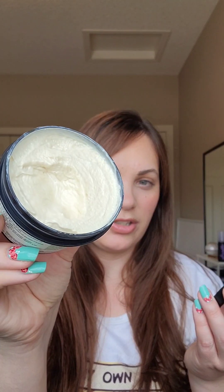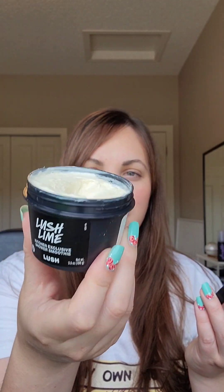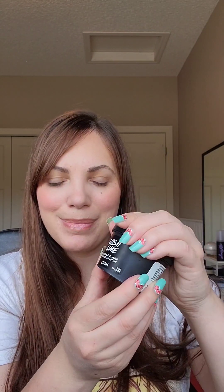And then there is this Lush lime shower smoothie. Oh my god, it smells just like lime candies — so good. It's a shower smoothie, so it's basically like a thick body wash. They had a coconut one like this in a past box and the formula is so moisturizing as you use it, just so nice in the shower. This is like a nice brightening scent that would be good for a morning shower to help you wake up.